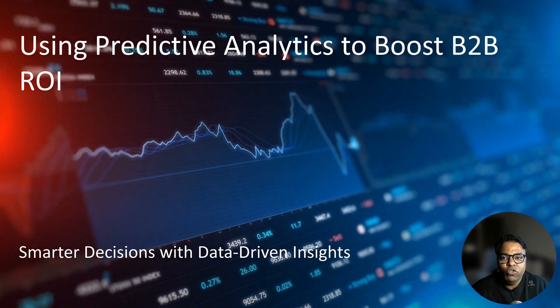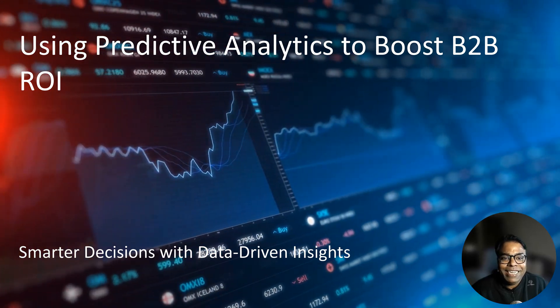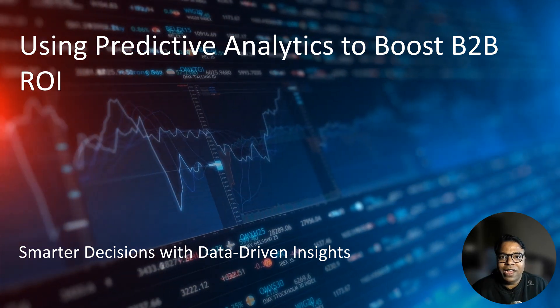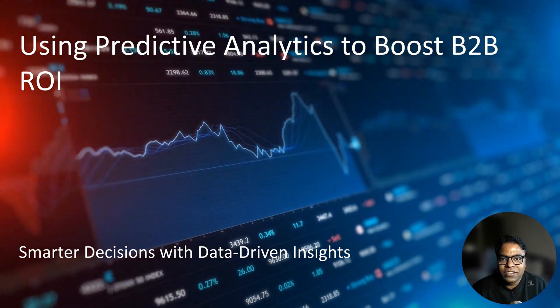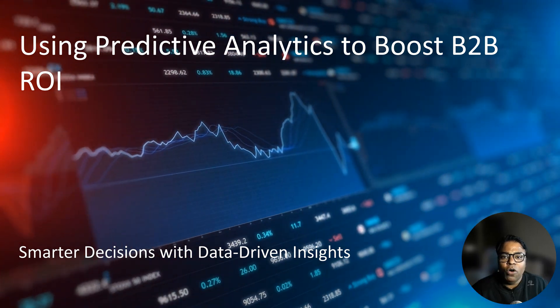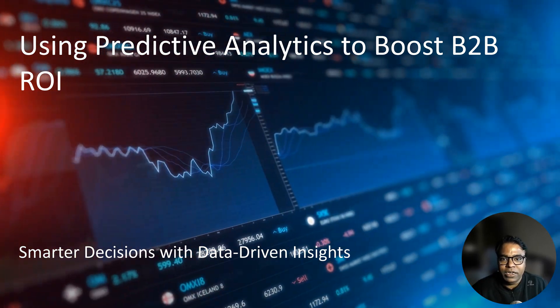Imagine having the ability to foresee what your prospects want before they even tell you. What if you could predict which leads will convert or which strategies will drive the highest ROI? Sounds like magic, right? But this is exactly what predictive analytics can do for B2B marketers. It's not about looking into a crystal ball — it is about using data to make smarter decisions.